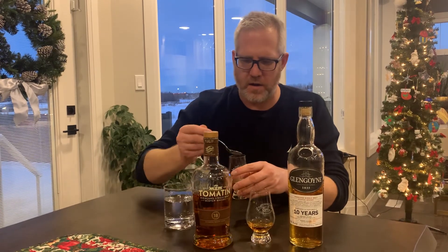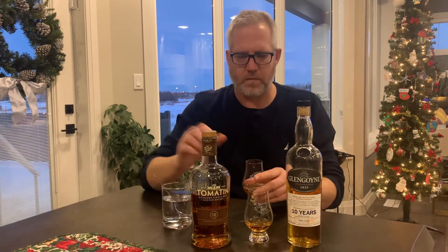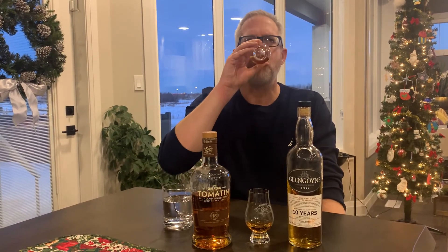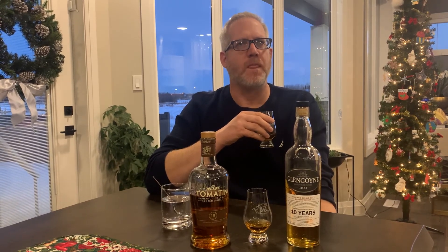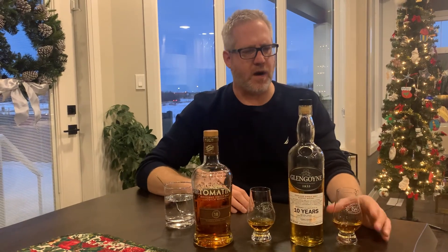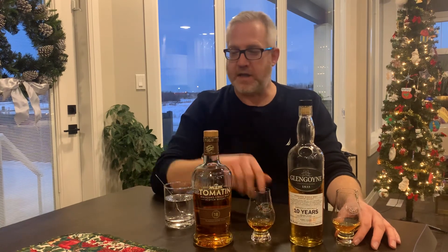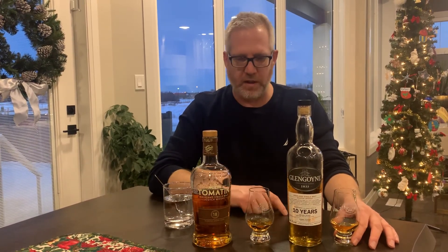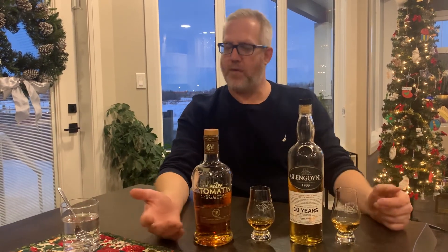Let's try a little water in the Glengoyne and see what it does. It mellows out the nose a little bit. It had a similar effect — makes it a little bit hotter too, though not as dramatic a change as the Tomatin. This is the first time in tasting that I've actually added water in; usually I don't bother. But that Tomatin really brought out something with water — made a lot of different changes. Anyways, I'm really enjoying the Tomatin today. They're both really good scotches. Have a great Friday, have one for yourself, and we'll see you again soon.